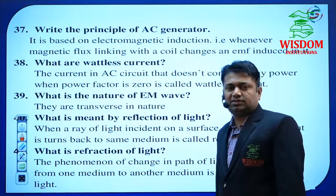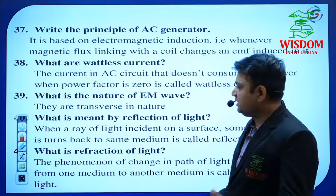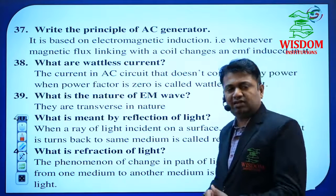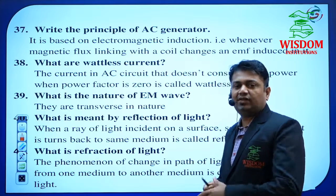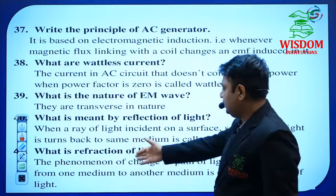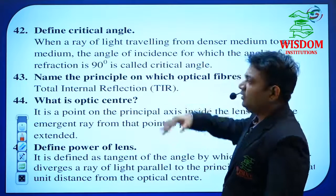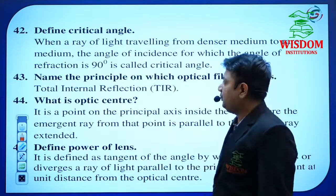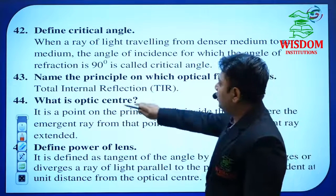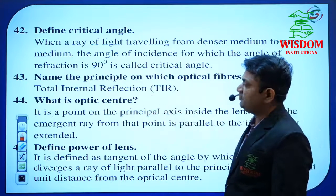In Ray Optics, the examiner has many questions — we can't guess in this chapter because it is a very vast chapter. He may ask any question. Topics include reflection, refraction, total internal reflection, prism, and lenses — simple definitions. Critical angle is very important in this chapter. Name the principle on which optical fibers work — that is total internal reflection. Compulsorily one question on this topic. The whole topic of TIR is very essential.